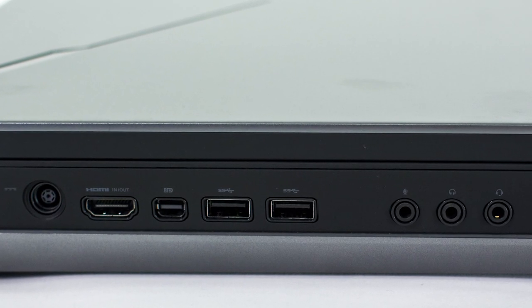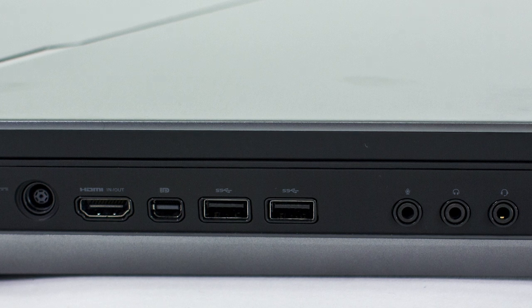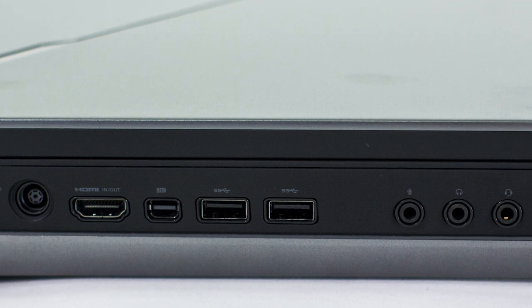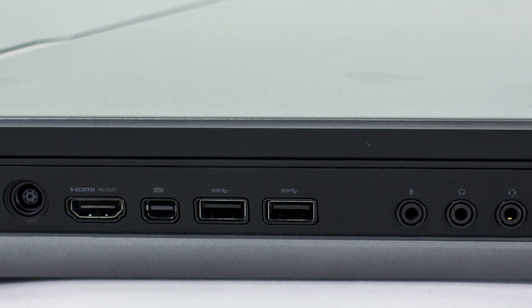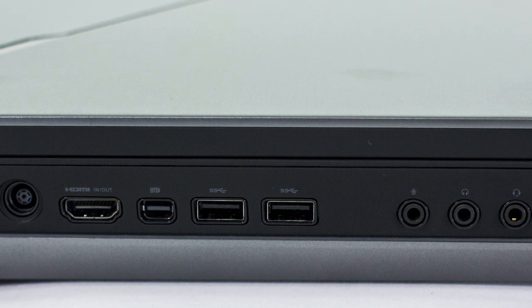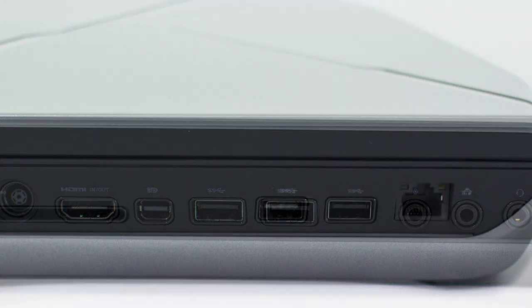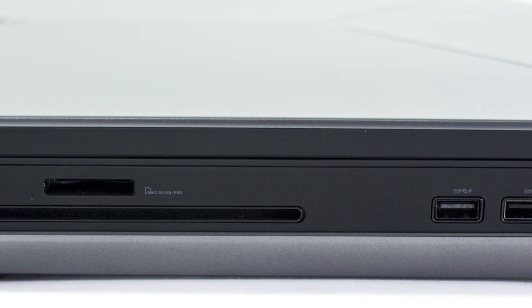As for the ports, it has a power and DC-in jack, 4 USB 3.0 ports, 1 mini DisplayPort, 1 HDMI output port, 2 audio-out 1/8-inch ports — one compatible with an inline mic headset — 1 line-in microphone 1/8-inch port retaskable for 5.1 analog audio output, an ethernet port, and a 7-in-1 media card reader.